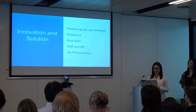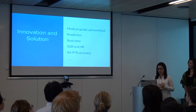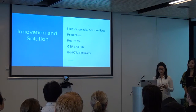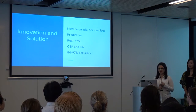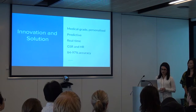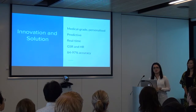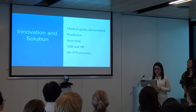So, the product. Census is not only medical grade, but it's also personalised. It offers a predictive model and algorithm, and offers real-time monitoring of your galvanic skin response and also heart rate. From the model we've developed over the course of the weekend, we were able to get up to 84% accuracy, but based on the literature, that can be anywhere in the vicinity of 97%, which is pretty awesome.